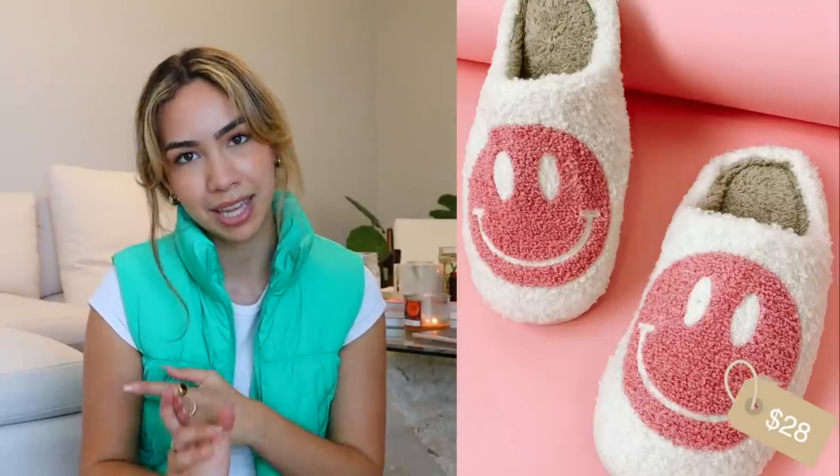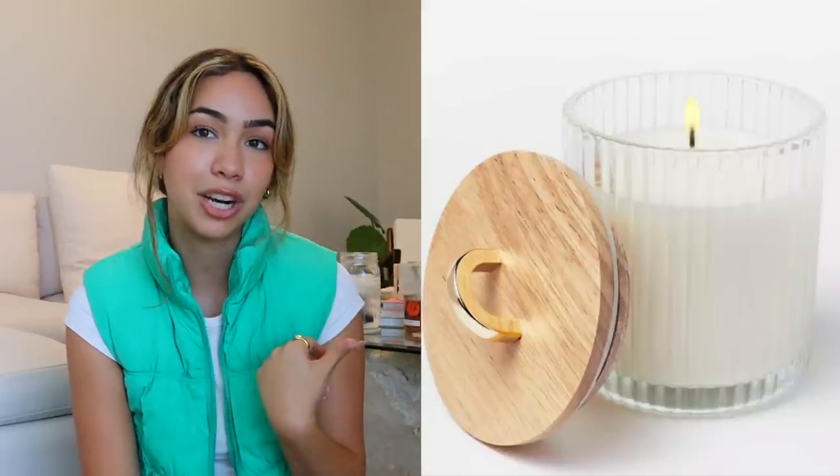The smiley face slippers have been all over the place — I've seen them on a bunch of different websites, but Luca and Gray also sells them now in blue and pink. A candle trimmer — these cut the wicks of your candles and also have a little thing that blows out the candle. You can pair it with an inexpensive candle; most of mine are from Target and range from like $5 to $15.